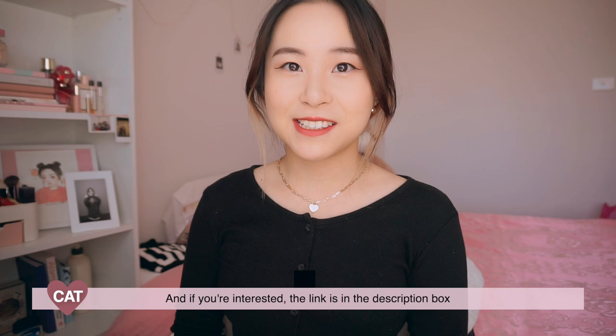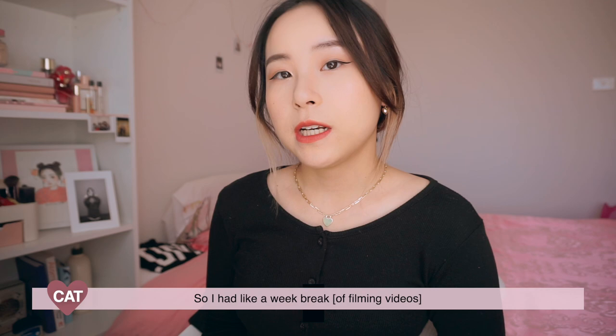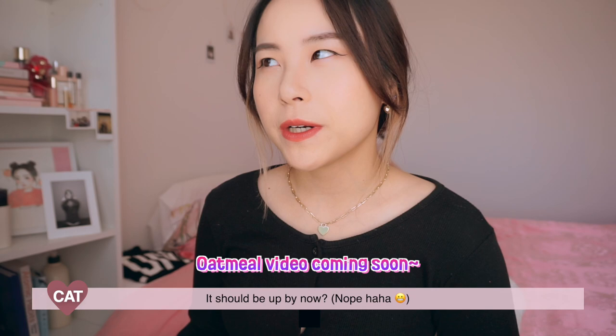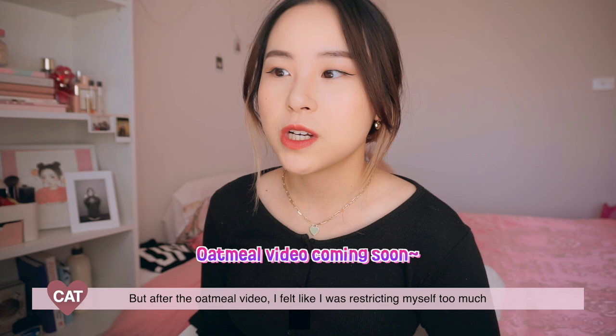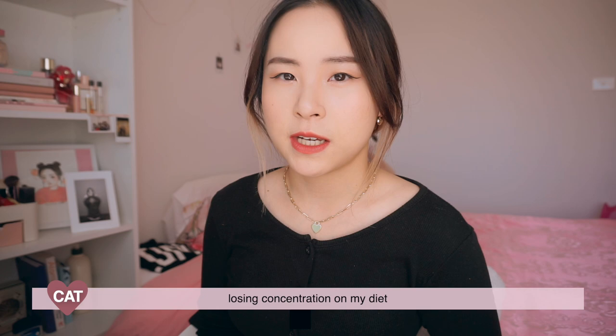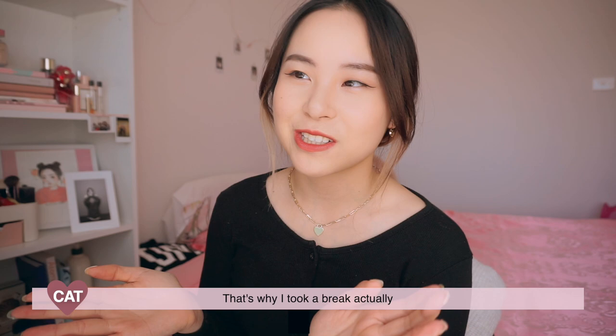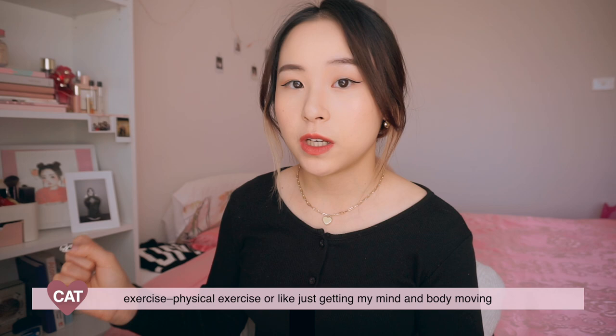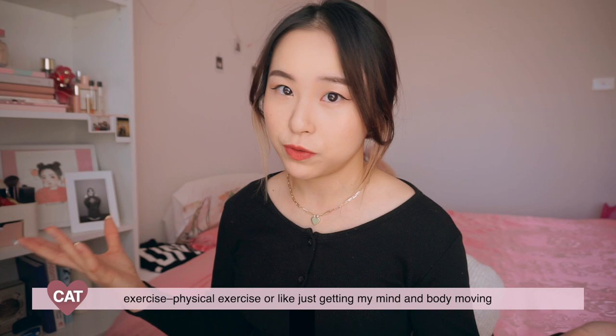Today it's currently the 19th of September. I had like a week break just to have a break — maybe because I was a bit lazy. After the oatmeal video, I felt like I was restricting myself too much, so I ended up losing focus on my diet and I think I ate a bit more than usual. That's why I took a break. Today is the day I'm caring a bit more about what I'm eating, and I felt a bit lazy recently, so I might do some more physical exercise, just get my body and mind moving.